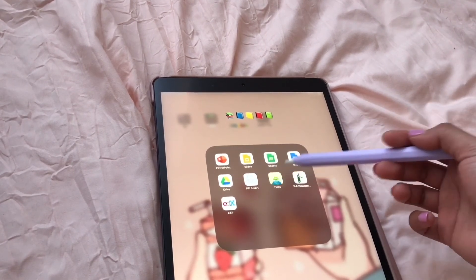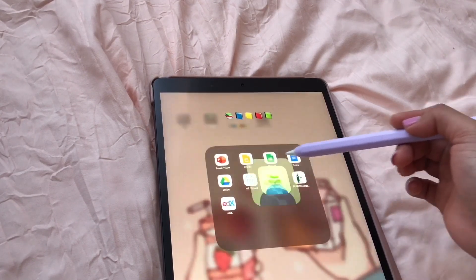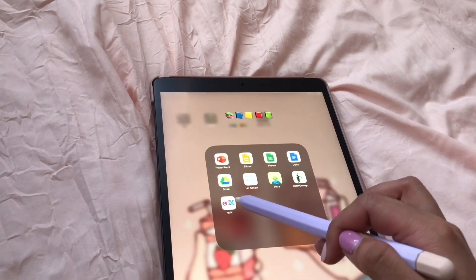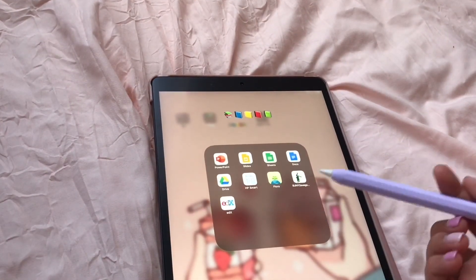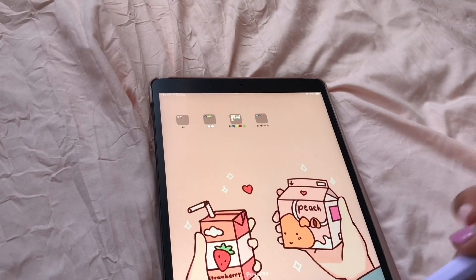Over here I have Microsoft PowerPoint, Google Slides, Google Sheets, Google Docs, and Google Drive. HP Smart is the printer app we have at home. Flora is a focus app — just check it out, it's free. Next is the SUNY Oswego app and EdX, which is an online platform where you can basically learn anything — they offer a lot of free learning courses, so go check it out.